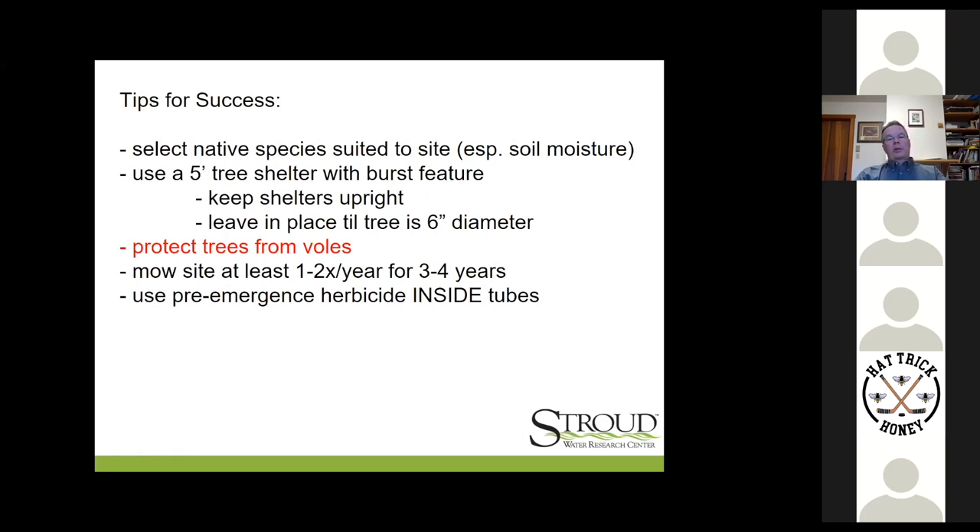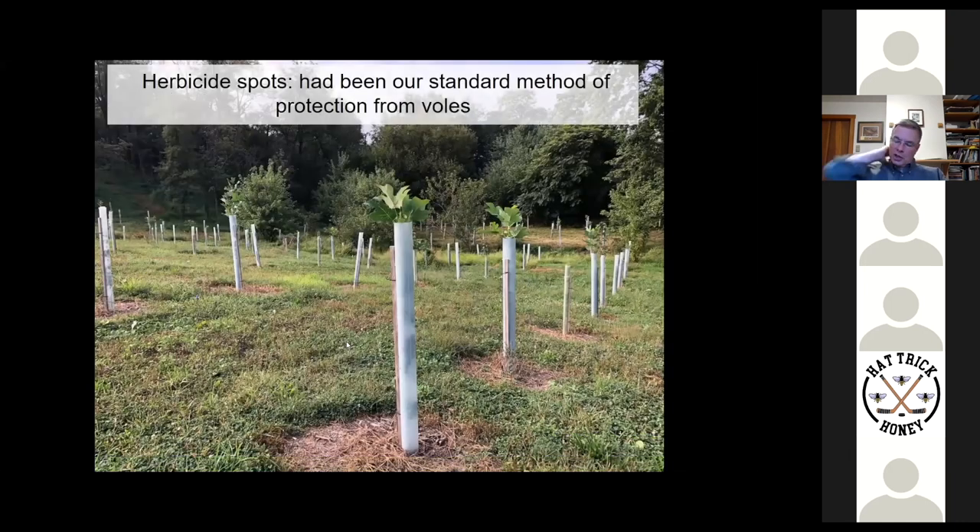Next tip: protect your trees from voles. Voles are small native mammals — they're critical ecologically, as food for anything that flies, runs, or crawls: snakes, hawks, foxes. I've seen great blue herons eating voles in cornfields. But voles also do a lot of serious damage to trees, and I have lost more trees to voles in my years of reforestation work than I've lost to deer. For about two decades, this technique — an herbicide spot, three-foot diameter around a sheltered tree — has been the gold standard for vole protection. Voles are keenly sensitive to light levels and will not venture into open areas for fear of being eaten. This is a very effective way to protect trees from vole damage.